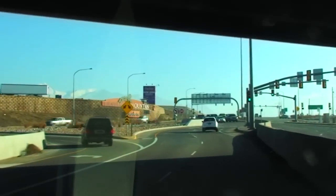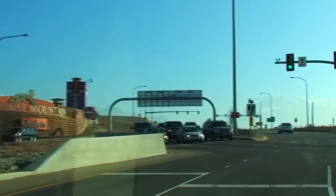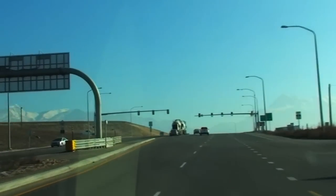Then, after passing under the Interstate, you will veer slightly right. You may have to stop at another light, but after that, you're through the interchange and the two streets are reunited in a standard arrangement.